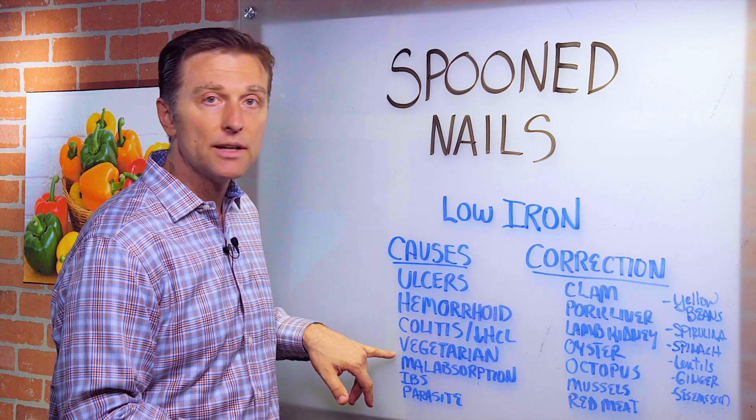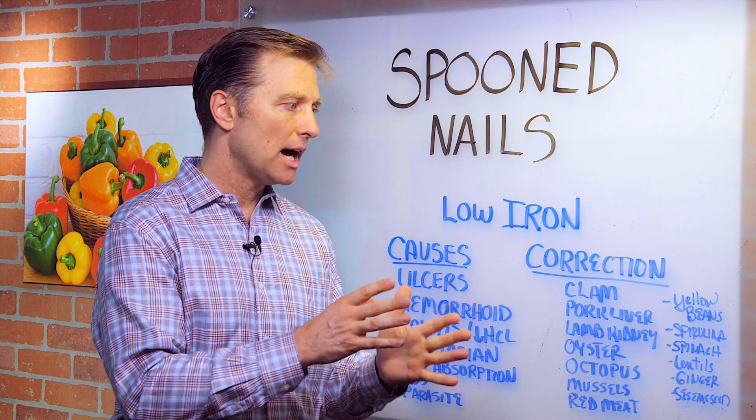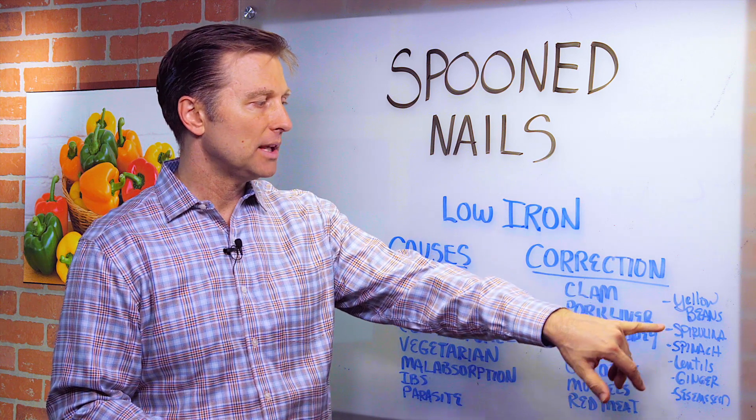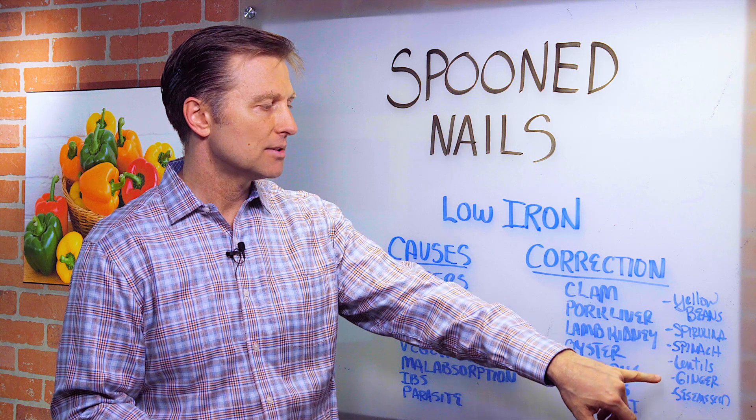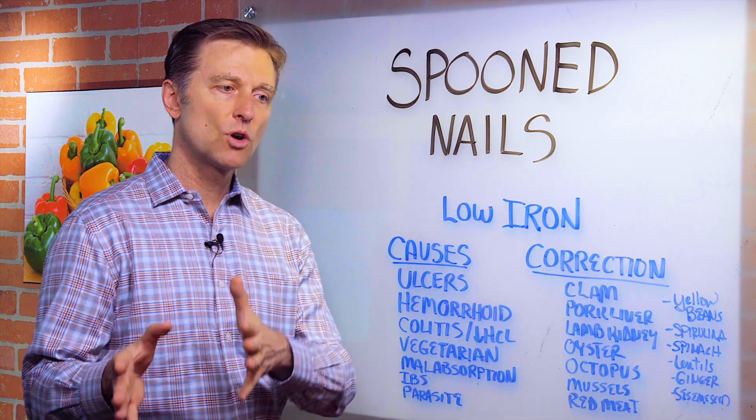So even if you're a vegetarian, you may get non-heme type iron from some good sources like yellow beans, spirulina, spinach, lentils, ginger, sesame seeds. But those are only absorbed a certain amount.